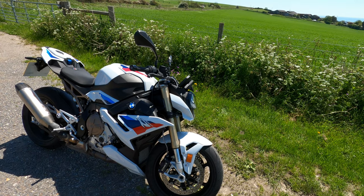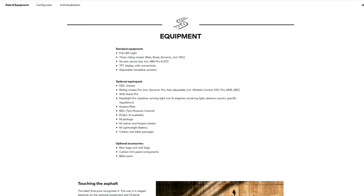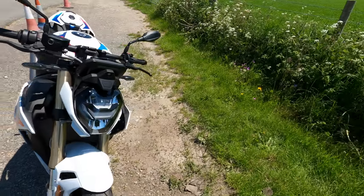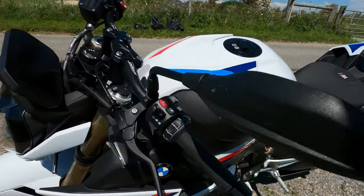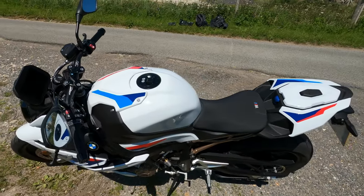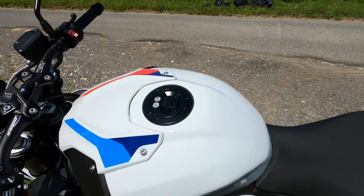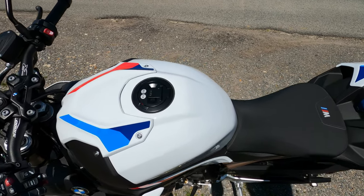When you go up to the R Sport version at basically £14,000, I'd probably recommend it because you get a whole lot more equipment: the R logo daytime running light, Headlight Pro with cornering lighting, Gear Shift Assist Pro quick shifter — which I'd definitely recommend — cruise control, and keyless ride with the key in your pocket. The tank is lockable though, so no drama there.